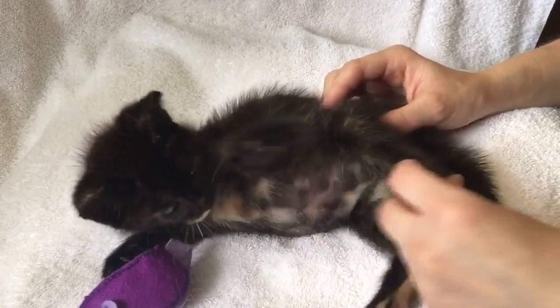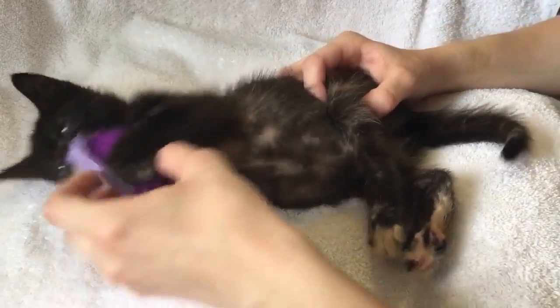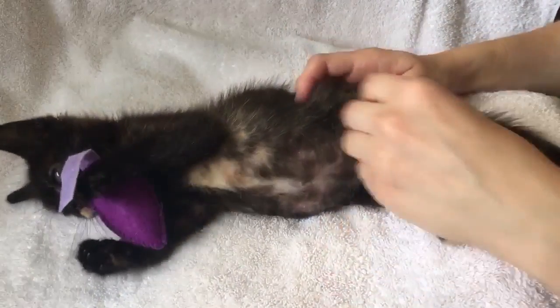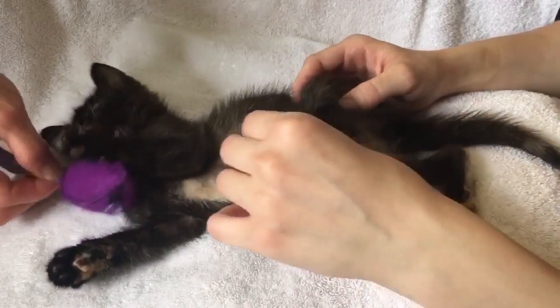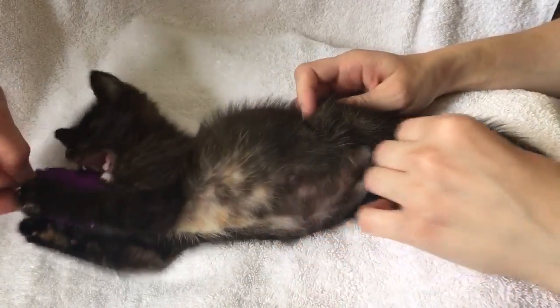Here you can see Annie receiving her rotation exercise treatment. This is a therapy meant to teach her the full range of motion she has in her legs and to help her rebuild muscle memory so that she can be prepared to walk again.